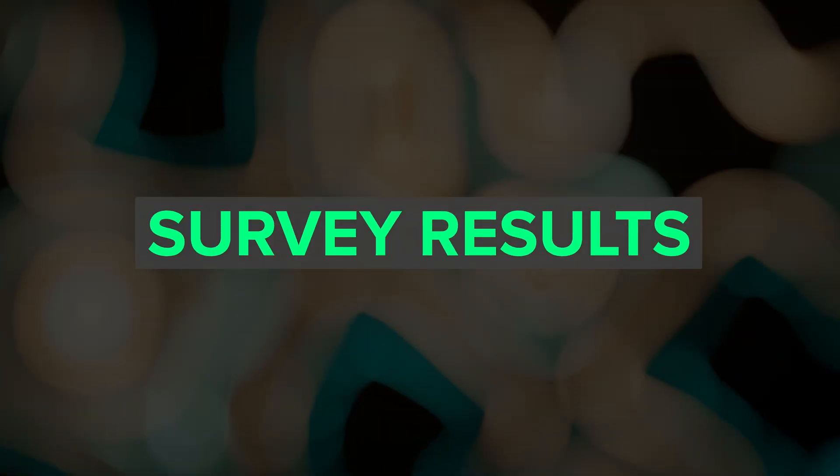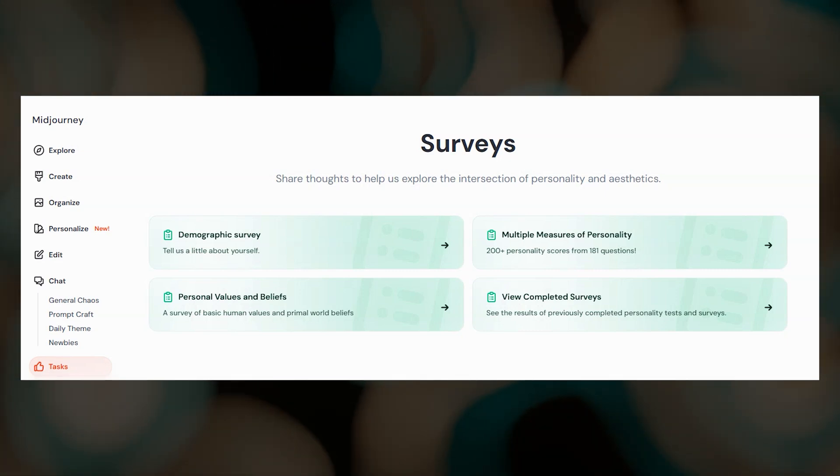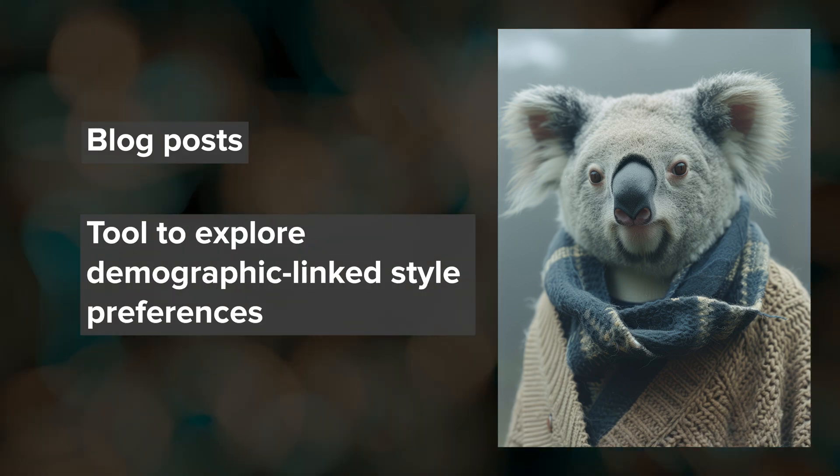MidJourney is also getting ready to share insights from the demographic and psychometric surveys that you may have participated in. They will be writing some blog posts and may create some kind of explorer tool that will let users interact with demographic linked style preferences.